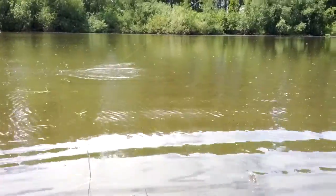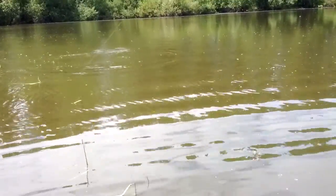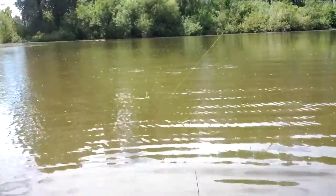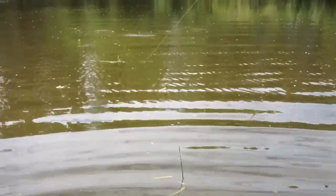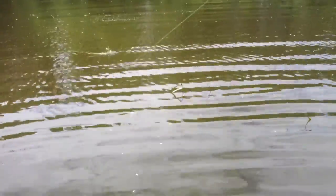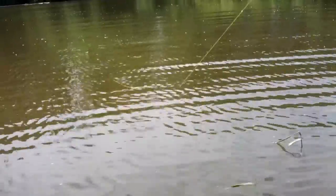Okay, so he just shot. I don't know if you guys can see the line going into the water there. He's either pulling in a bunch of weeds or he's got a fish — we're not too sure yet.